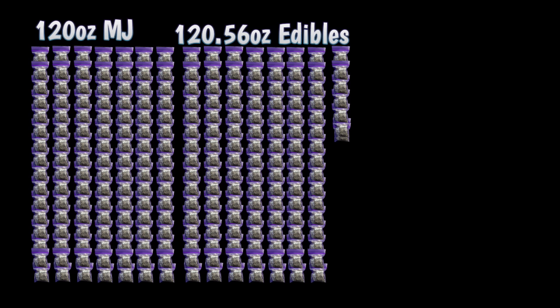So this lady had seven pounds. There are 16 ounces in a pound. So imagine your countertop filled with PB&J sandwiches in little sandwich Ziploc bags — there would be 112 of them, and that's the seven pounds of actual flower she was charged with. But then in addition to that, she had 7.41 pounds of edibles, so now we need another 118.56 bags. Now we're at 230 bags on your countertop, and that's only the actual MJ that she had.